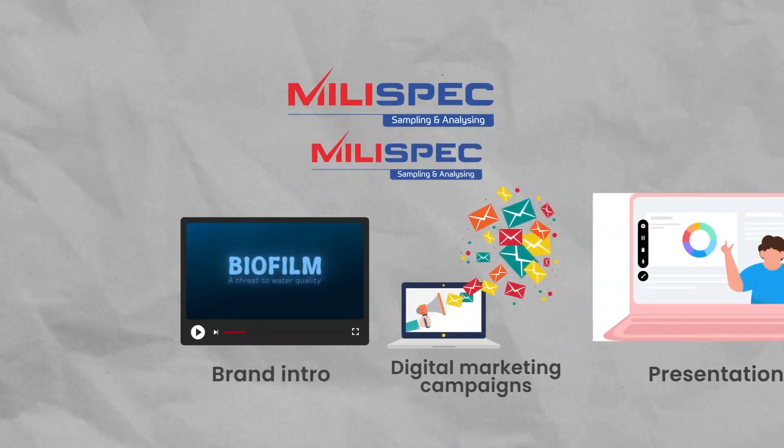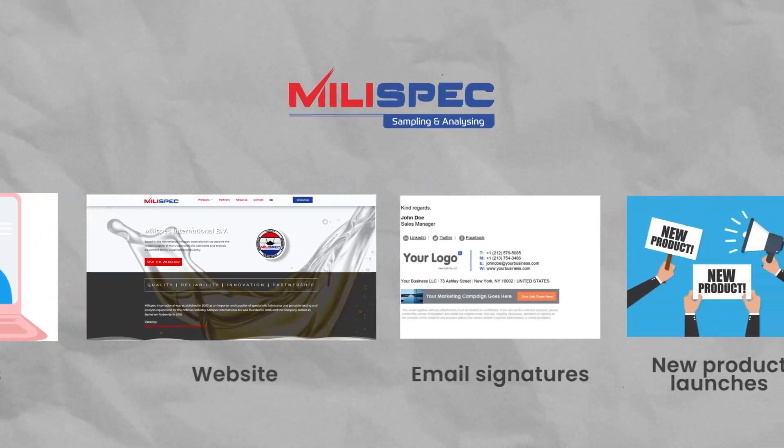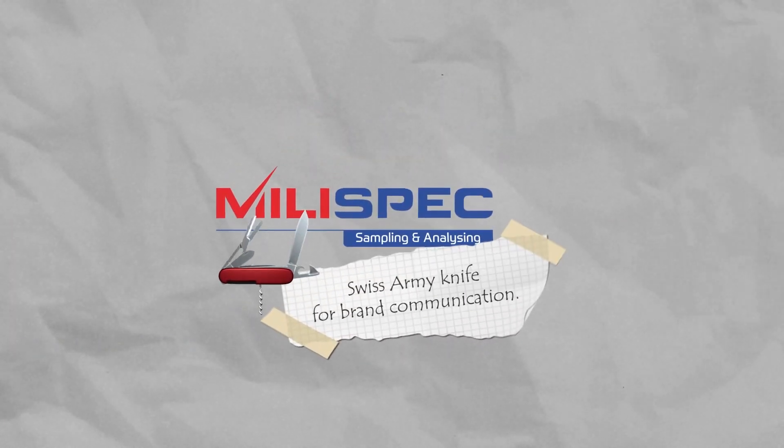And they fit everywhere. Plug them as your brand intro, or in your digital marketing campaigns, presentations, website, email signatures, new product launches, or your bang-on CTAs and outros. They are your Swiss army knife for brand communication.